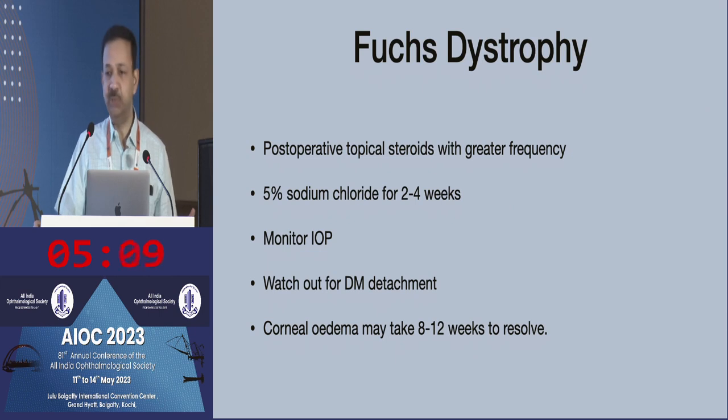Watch out for DM detachment. If there is edema, do an anterior segment OCT because on slit lamp examination you may not pick up those shallow detachments, whereas OCT can. For corneal edema, don't jump in and recommend endothelial keratoplasty too quickly — I get patients referred two to three weeks after cataract surgery with diffuse edema. Unless you have removed the DM, there's no point waiting. Otherwise, eight to twelve weeks is the usual time before planning any kind of endothelial replacement surgery.